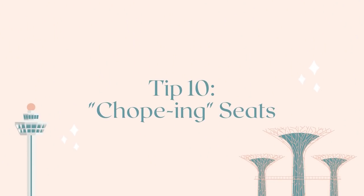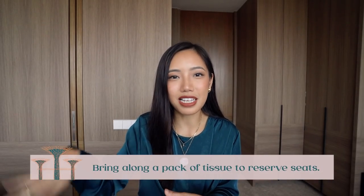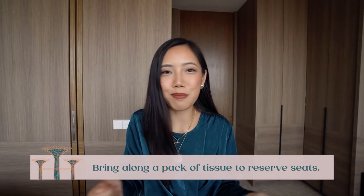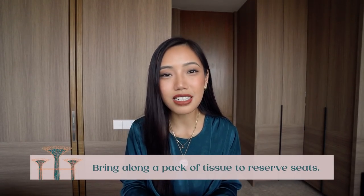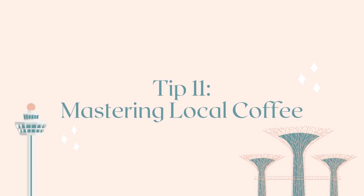Another random tip: always bring a pack of little tissues with you. When you're in Singapore eating at hawker centers, they don't give you tissues to wipe your mouth, so that's important. Secondly, one of the first things I was taught when I moved here is something called 'choping' seats. You put a pack of tissue down and that means you reserve that spot, so you can go buy your food at one of the food stalls and come back and claim your tissue and sit down. Obviously don't put down your wallet or valuables — just a little packet of tissue.